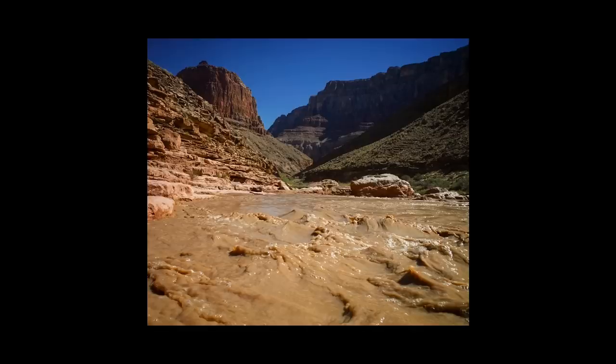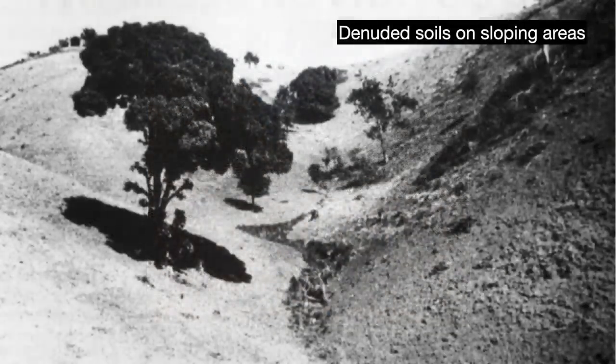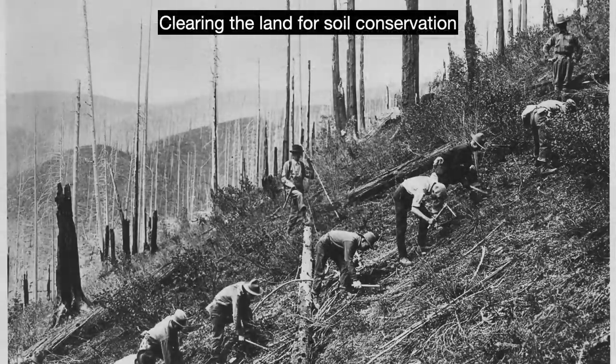Soil erosion is often caused by humans. With the best farmlands already cultivated, poorer farmers have to deforest and cultivate the soils on sloping lands, making the area extremely vulnerable to the rains. Reducing the amount of soil you till, turn over, and disturb helps a great deal. Protecting denuded soil with mulch cover or vegetation like vetiver grass is also critical.